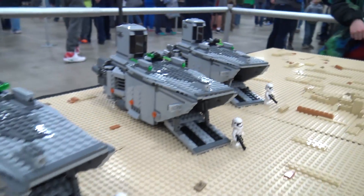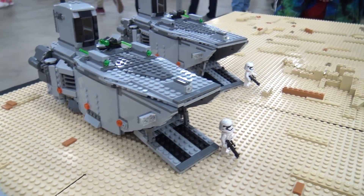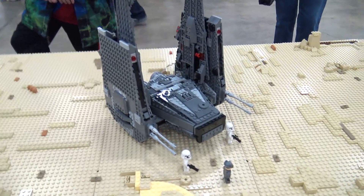Since we didn't get all the parts together until a couple weeks before the show, we're like, okay, this is what we got and this is what we're going with. Time constraints, definitely.